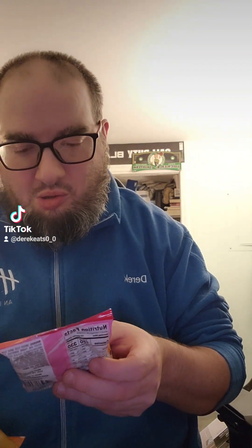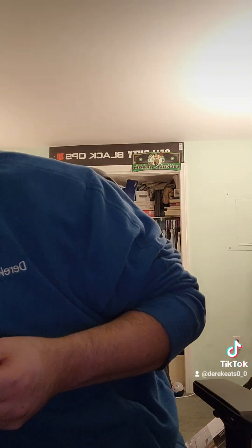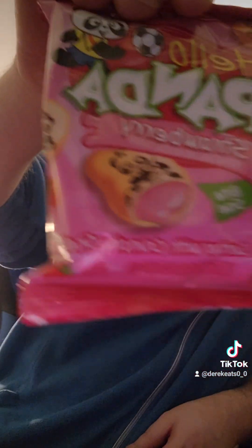More Meiji Hello Panda — Caramel kind. I also have Strawberry kind. They only had three kinds — I guess I got two Strawberry kinds. Darn it, oh well.